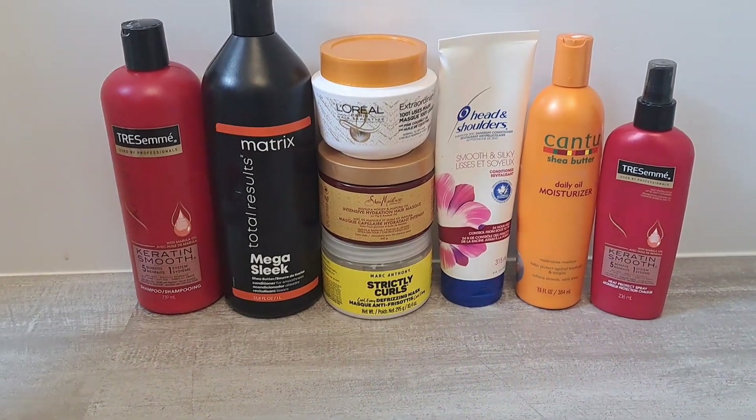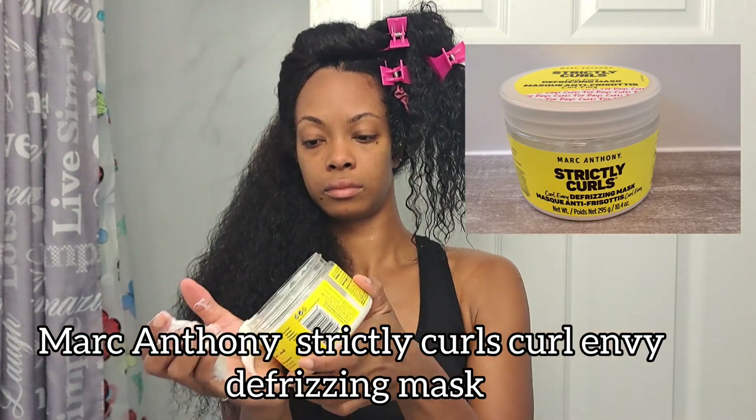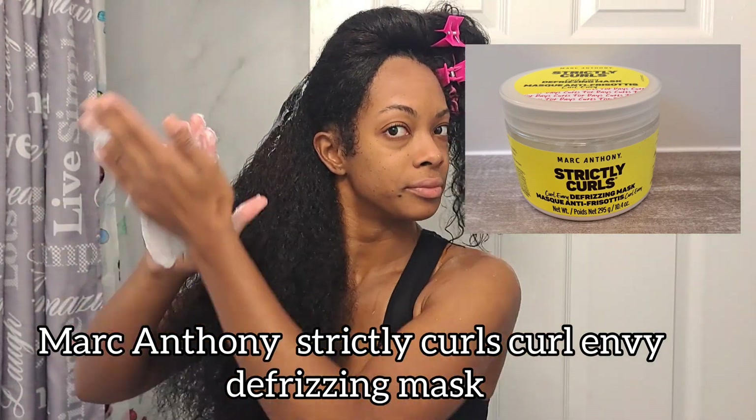Yes, that is a total of five conditioners. Now that my hair is clean, I'm going to section and detangle and then apply the first conditioner, which is the Marc Anthony Strictly Curls Curl Envy Defrizzing Mask. I've only used this once — I used it for a wash and go and I have been dying to use it in my hair again.